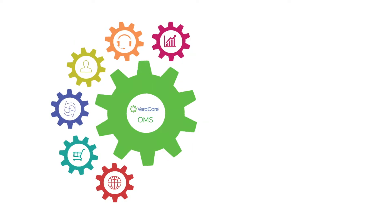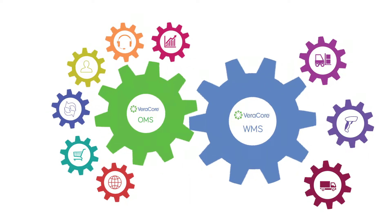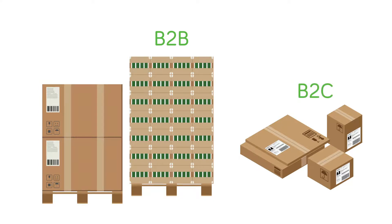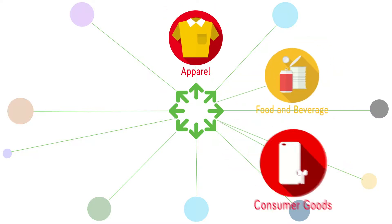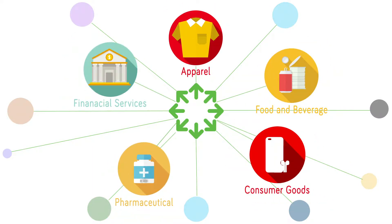Veracore is a time-tested order management and warehouse management system, powering companies who provide B2B and B2C fulfillment services. Over 10,000 fulfillment accounts across all industries are managed using Veracore to solve everything from simple needs to complex challenges like lot control and kitting.